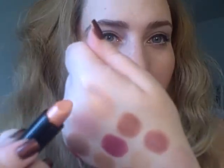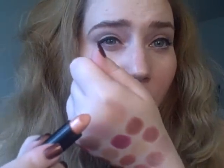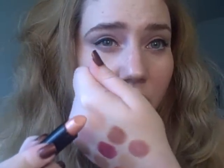Hello, today I'm swatching NYX Round Lipsticks. Starting with number 501. This is Iris, and Iris is a pale peach shimmer.